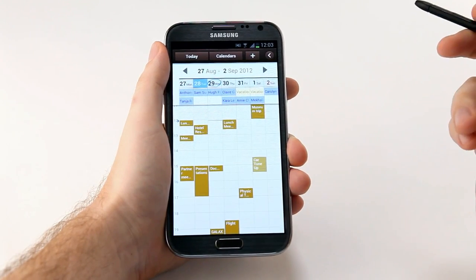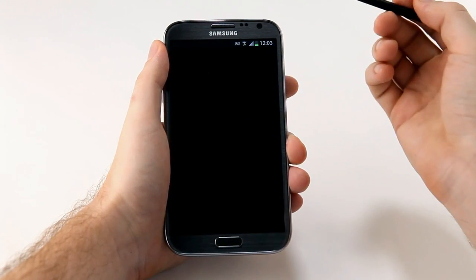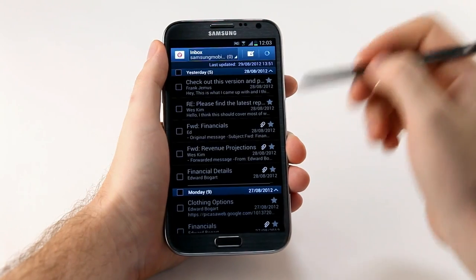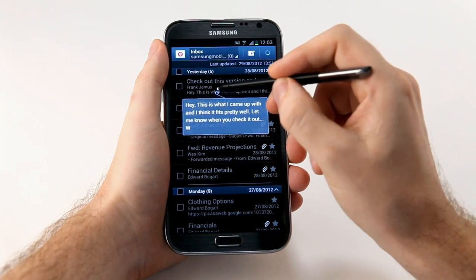I can also use Air View to preview my emails. So let me open up my email account. In here, I can hover over an email to see the subject or the body of the email. Very convenient.